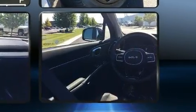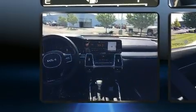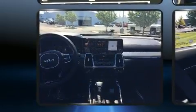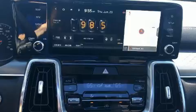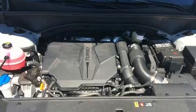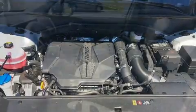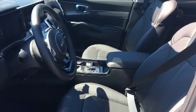A turbocharger further enhances performance while also preserving fuel economy. Top features include front fog lights, a power seat, heated seats, a power moonroof, and more.